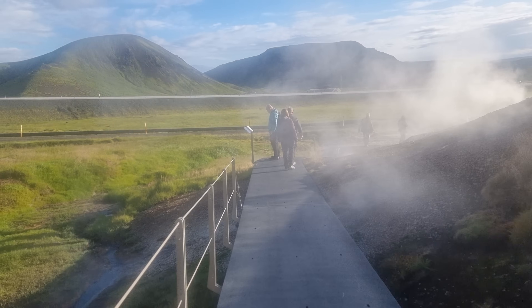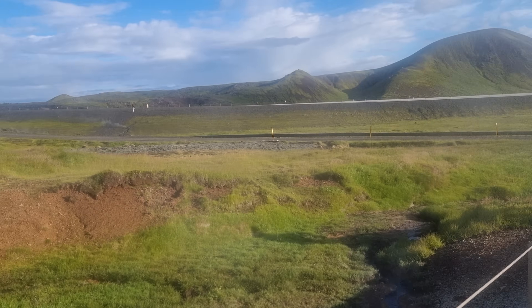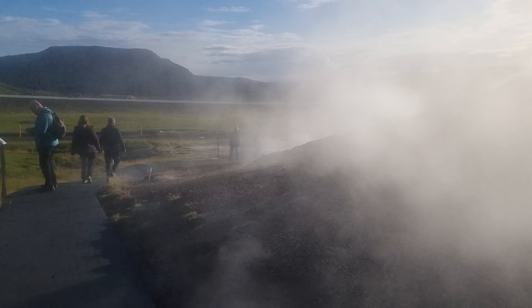There's lots of geothermal activity here and the hot springs go under the road, on the highway.